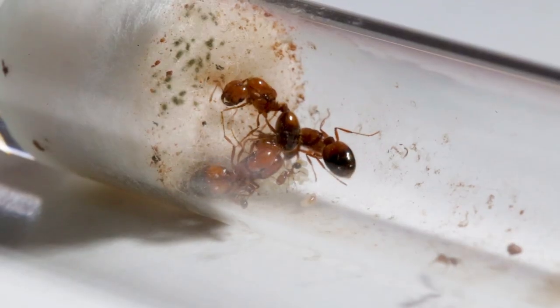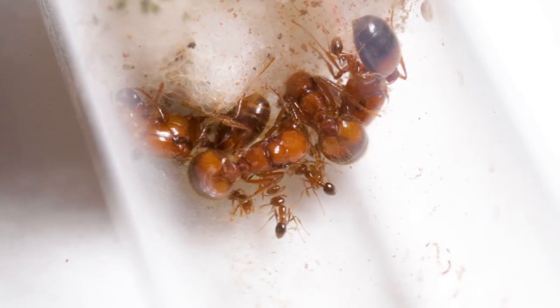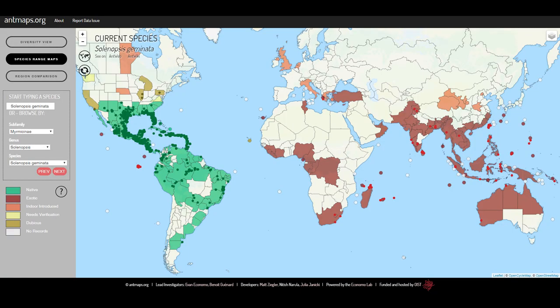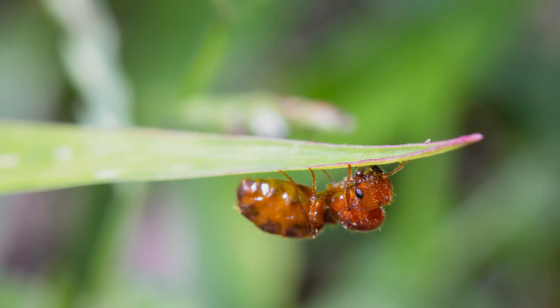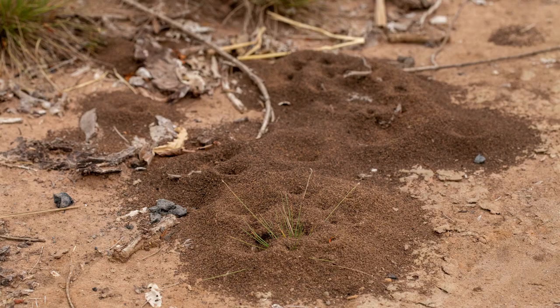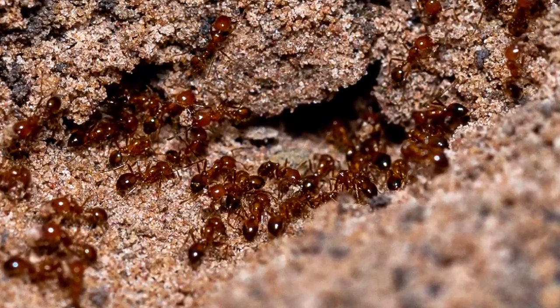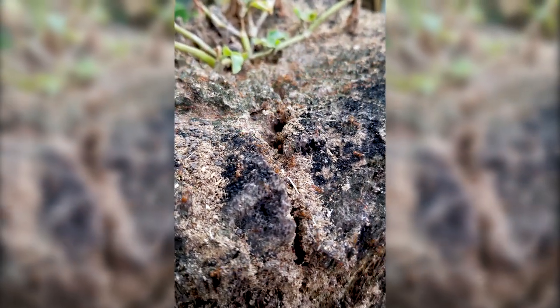The tropical fire ant Solenopsis geminata is native to South and Central America and has spread to many other parts of the world, becoming serious pests. They build conspicuous mounds which are aggressively defended by the painful stinging of often great numbers of workers. They have a high reproductive rate, a high population density, an effective dispersal behavior and wide geographical distribution. These ants inhabit disturbed environments, often in areas of human habitat modification.